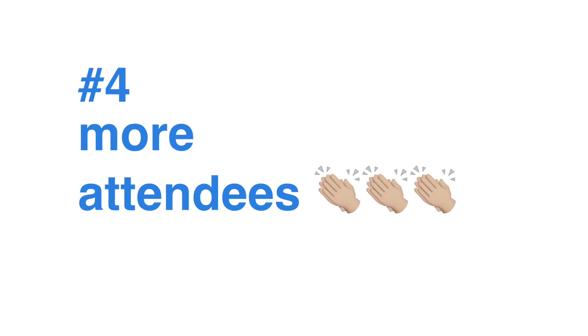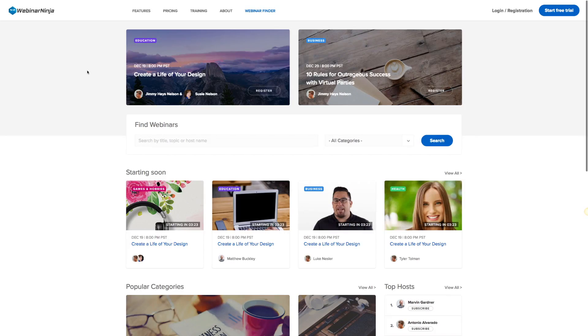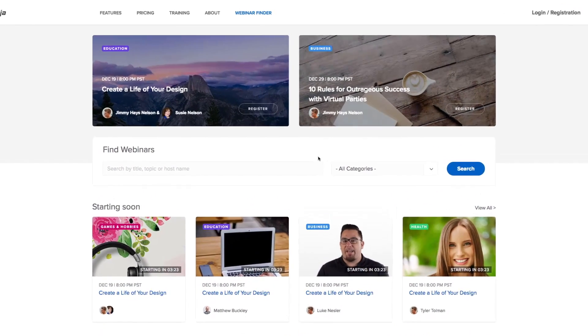With all this innovation, you'd think we'd stop here, but we wanted to go beyond anybody's expectations with the all new Webinar Ninja. We wanted to do something that serves our hosts and attendees in a way that's never been done before. And that leads me to number four: more attendees. Meet Webinar Ninja's Webinar Finder — the most powerful webinar search engine in the world.